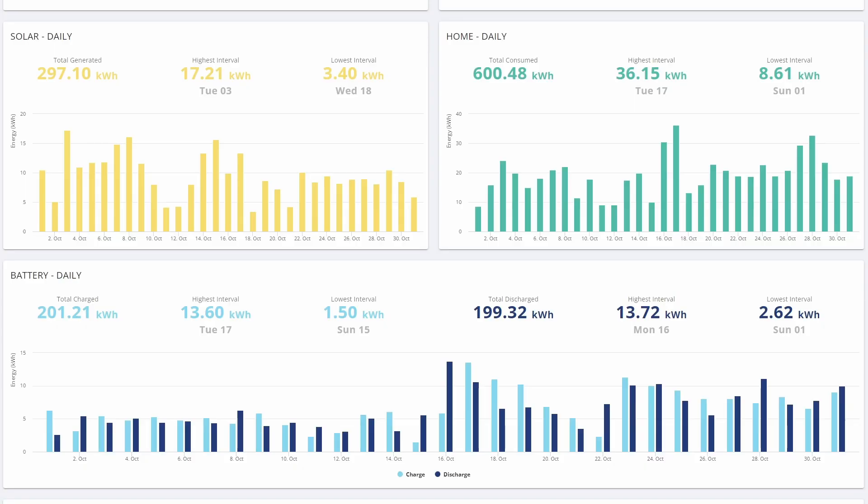As always, let's start with the report generated from the Give Energy Report tab. You can see that we generated 297 kilowatt hours of solar generation, so quite well down on the previous month, and 600 kilowatt hours of daily consumption, so that's up a little bit, and I'll show you why in a second.